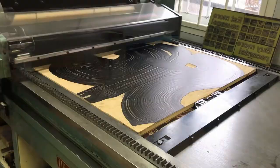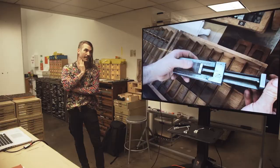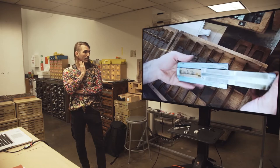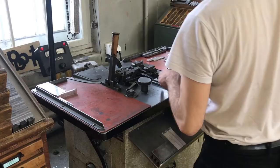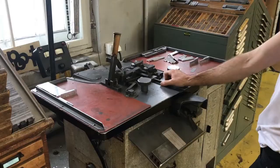Of this poster, I did an edition of 850. Here I'm typesetting Ludlow matrices — these are not typesetting type; I'm setting the matrices that I'm casting with hot metal, and I have brand new type all the time.